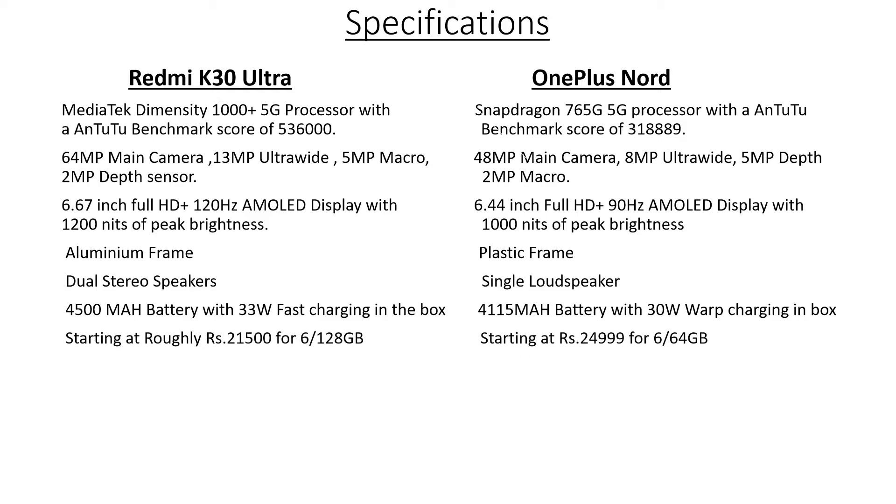For the price, the OnePlus Note starts at ₹24,999 for the 6GB/64GB variant, but that variant is not available as of now — it is said to be available sometime in mid to late September. The available option is the 8GB/128GB model which costs around ₹27,999, and a 12GB/256GB variant at ₹29,999. Whereas the K30 Ultra was released in China at CNY 1999, which is roughly around ₹21,500 for the 6GB/128GB variant. Other variants include 8GB/128GB, 8GB/256GB, and an 8GB/512GB variant which costs around ₹29,000 in China. Prices seem to be cheaper for the Redmi K30 Ultra, but we'll have to see when it becomes available in India.